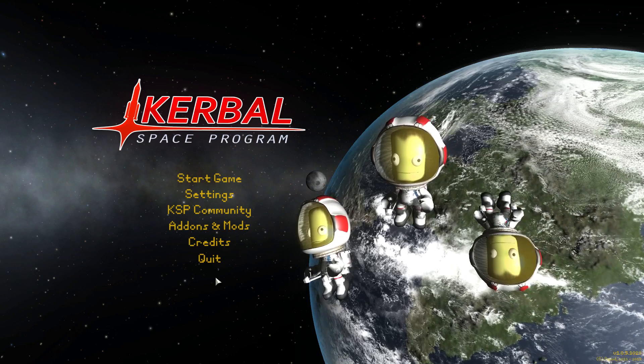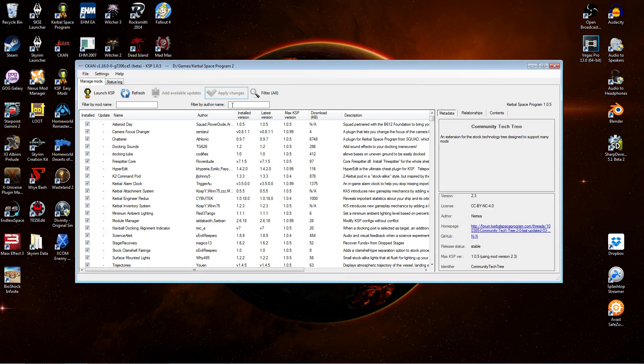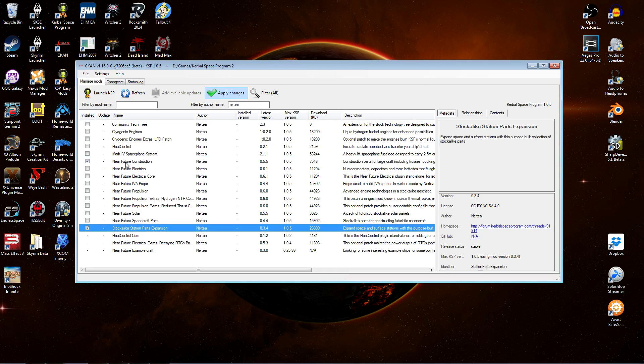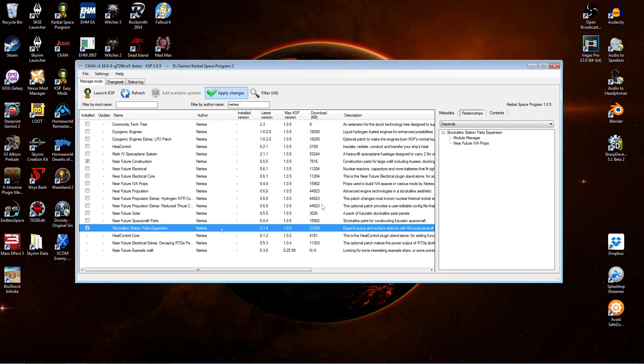Before we take a close look at these parts, let's do our install. With CKAN open, we'll do a quick search by mod author. You can see Near Future Construction and Stock Alike Station Parts Expansion. We'll pick both of those and have a quick look at the dependencies. Near Future Construction depends on Interstellar Fuel Switch and Community Resource Pack, and Stock Alike Station Parts requires Module Manager and Near Future IVA Props. These are all fine, so let's apply the changes.